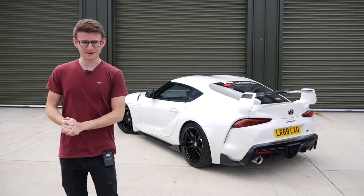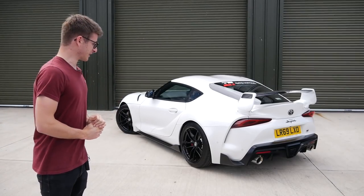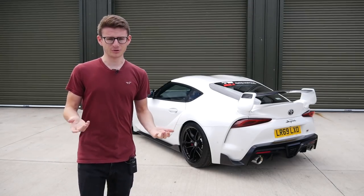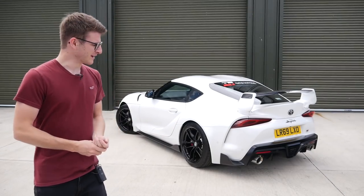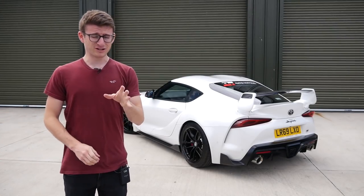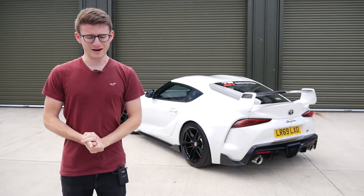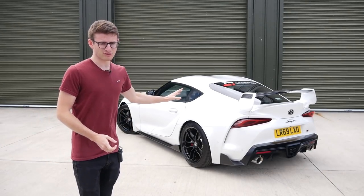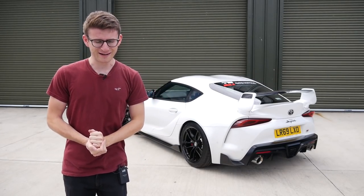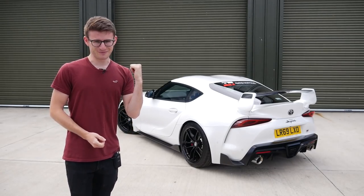You might spy the custom rear wing reminiscent of the Mark 4 Supra, and I really like it. This is the first time I've actually got up close and personal with the new Supra — I must be one of the only people who hasn't made a video of one. The fact that this thing is running stage two software, a downpipe, and pretty much 500 brake horsepower has me very excited. We'll do a walk-around before catching up with Chris.